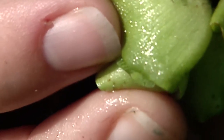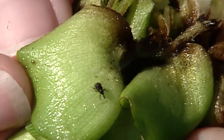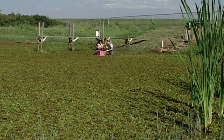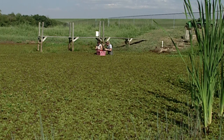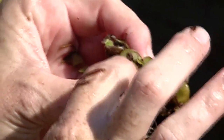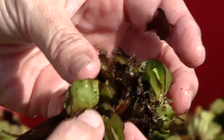Isn't he cute? Little weevil snout. Look at that. The damage is just great. It's hard to find the weevils when you're out here looking. You see damage from them, but they're just so tiny and they're so spread out. You can kind of see the bullet holes, the shapes where it's eating out the leaf. Adult weevil damage.